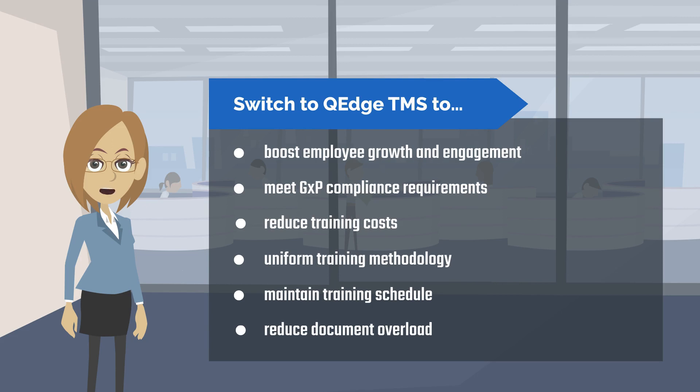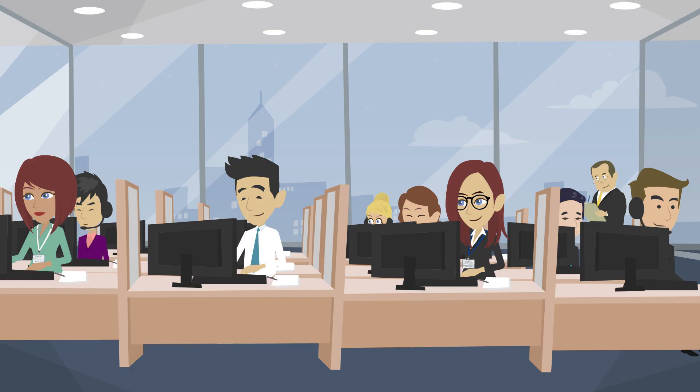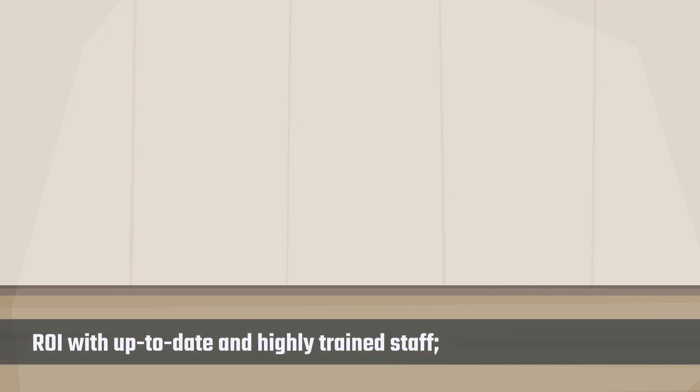Maintain your training schedule, reduce document overload, and achieve strong ROI with an up-to-date and highly trained staff.